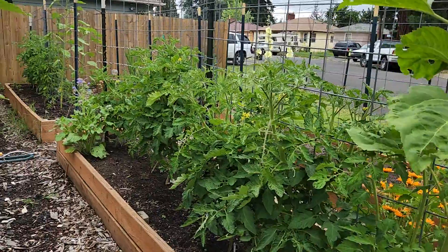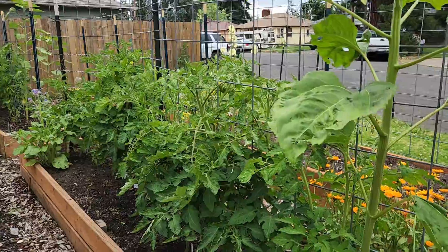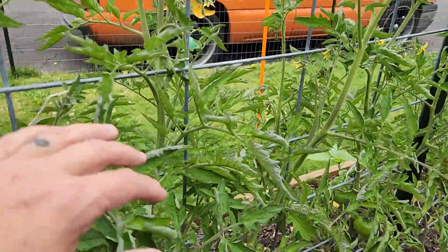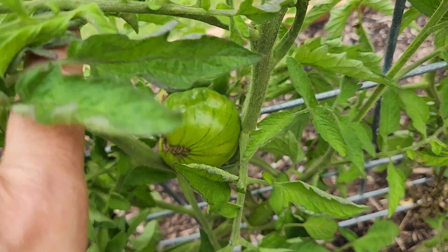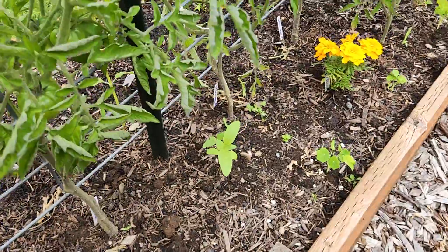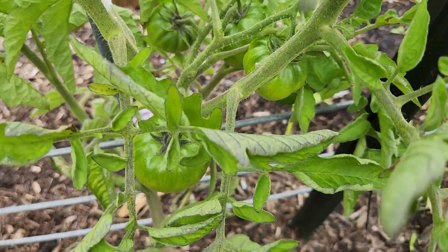And then my tomatoes — we are actually getting some. There's one right here that has doubled: there's two but they're attached. And then there's some here — four of them there. My goodness.